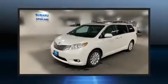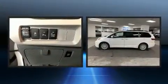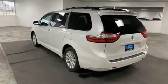The 2015 Toyota Sienna. This seven-passenger van just recently passed the 60,000 mile mark. Under the hood, you'll find a six-cylinder engine with more than 250 horsepower, providing a smooth and predictable driving experience.